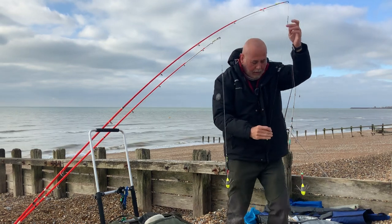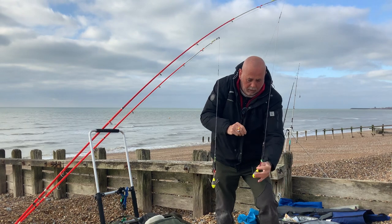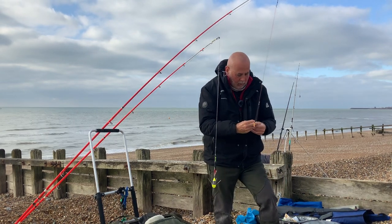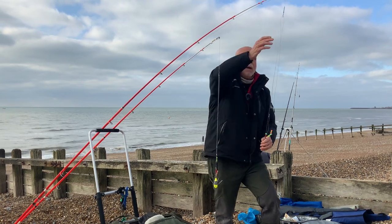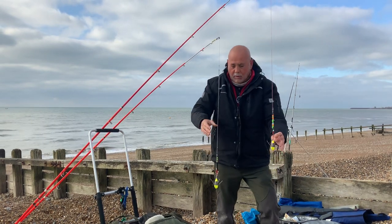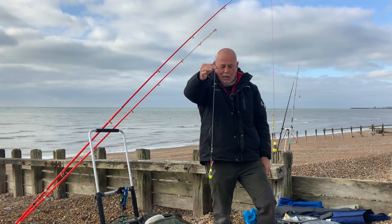It then clips down onto here — and in true Blue Peter style, here's one I made earlier.